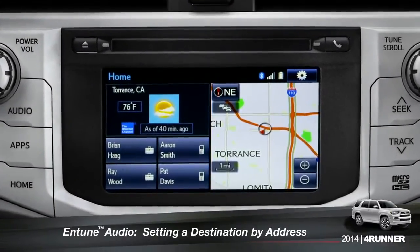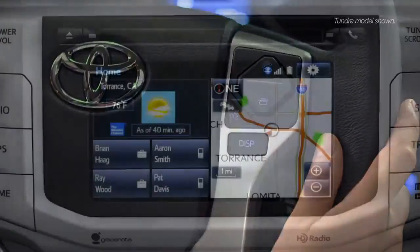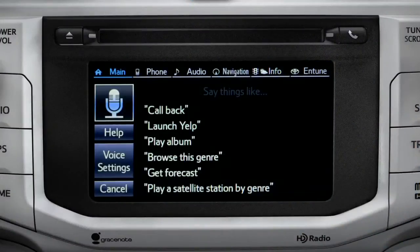To set a destination by address using voice commands, press the talk switch on the steering wheel. The voice command screen will appear with a list of sample commands. Now say, 'get directions to an address.'